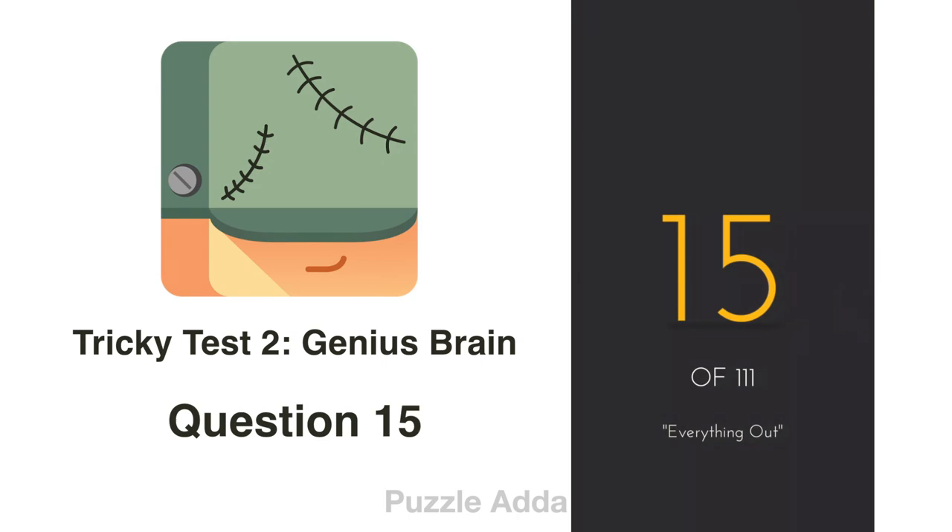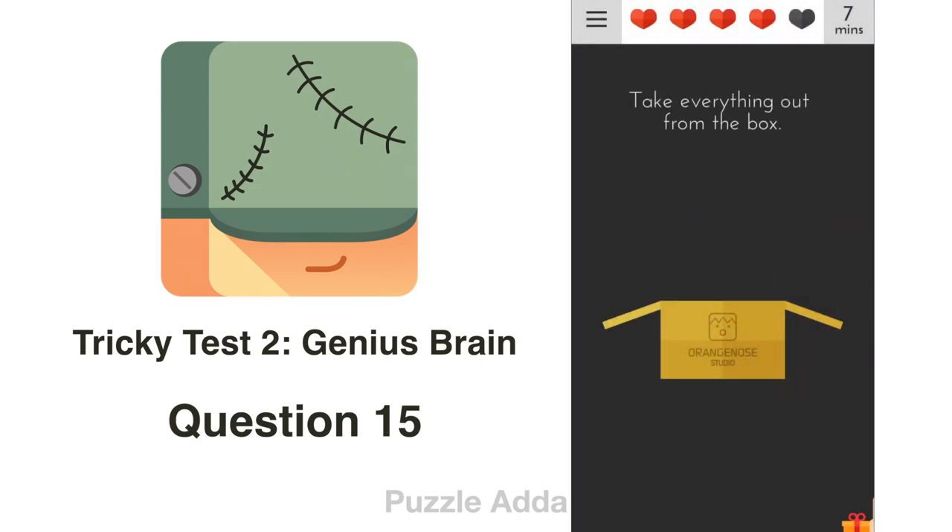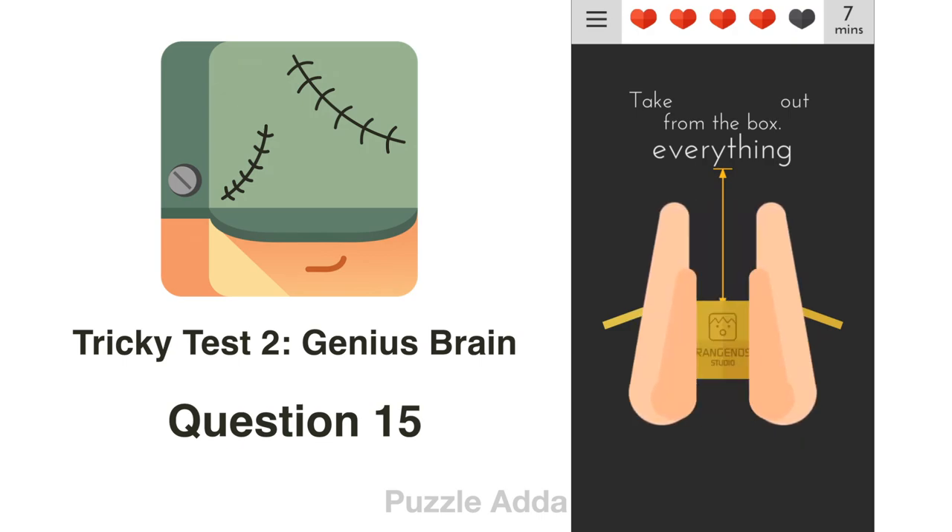Question 15: Take everything out of the box. The box is empty, and they are telling us to take everything out. So first we have to put everything in the box, and then take it out by rotating our phone upside down.